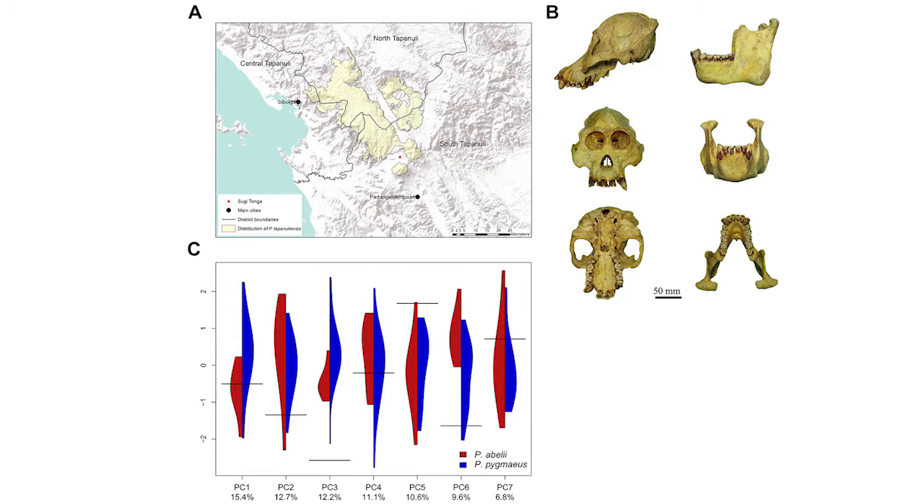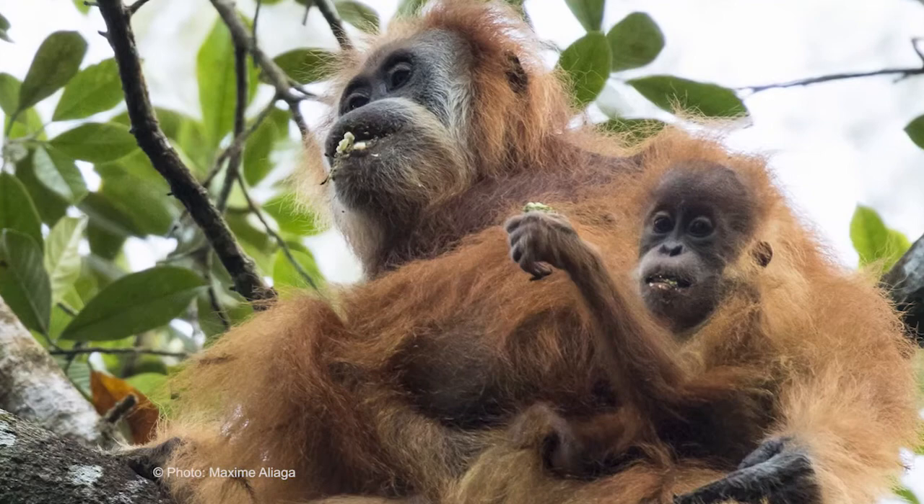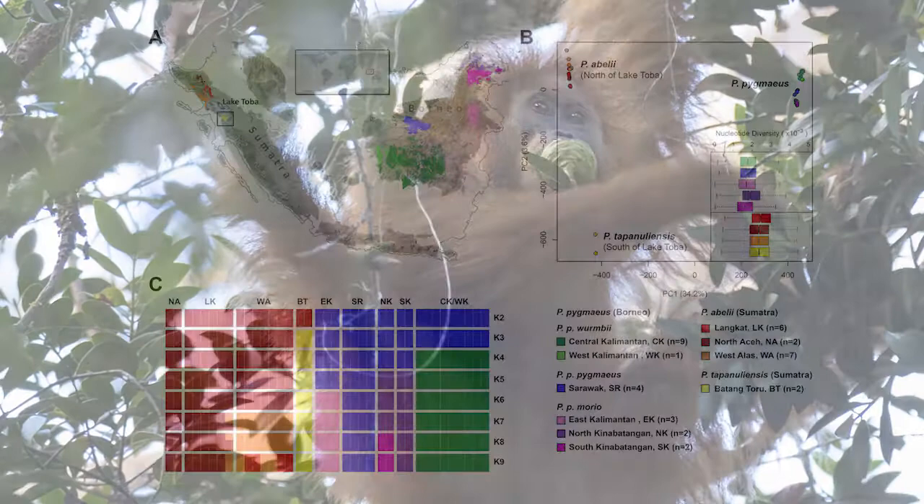Some very complex modeling based on whole genome data showed that there are actually three independent evolutionary lines. The genomic diversity and population structure of the genus Pongo, based on 37 genomes, is shown in figures 2b and 2c. The principal component analysis in figure 2b shows that 34.2% of variation is explained by separating Sumatran from Bornean orangutans, and 3.6% by separating Pongo abelii north of Lake Toba from Pongo tapanuliensis south of Lake Toba. The admixture analysis in figure 2c supports these findings.